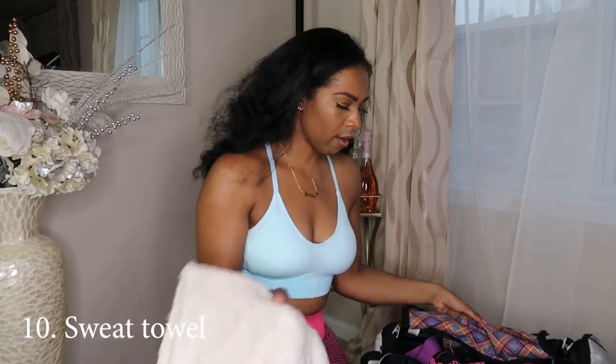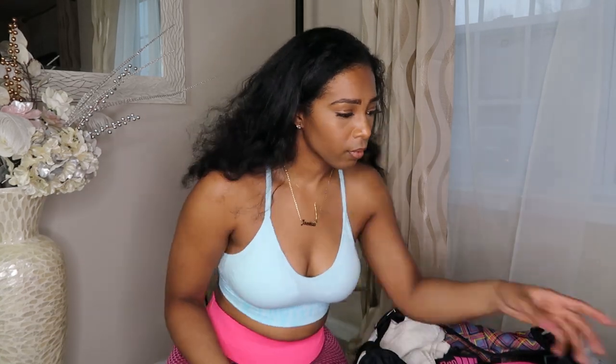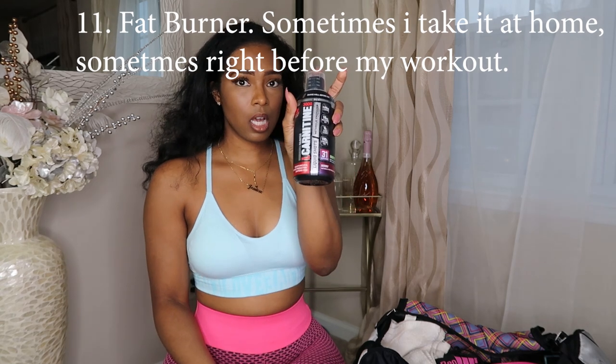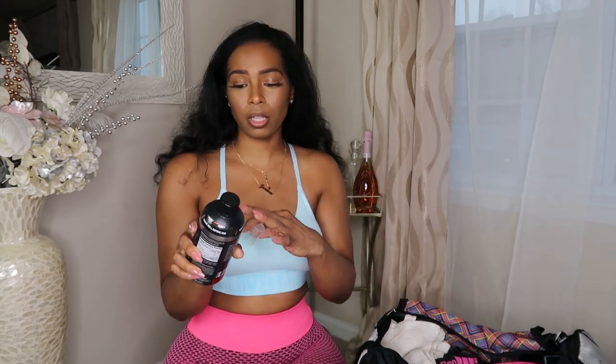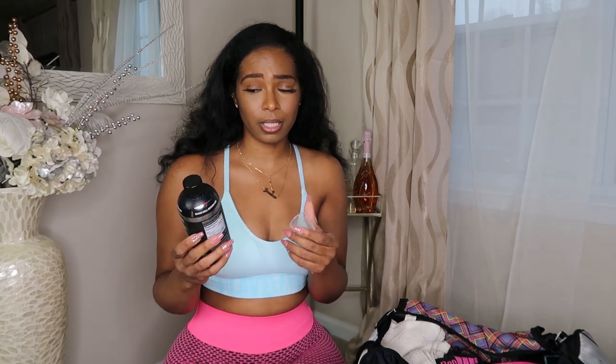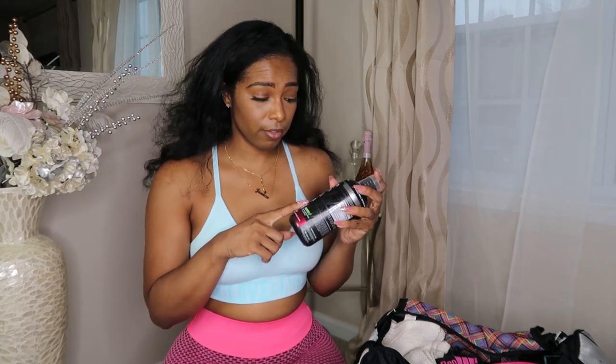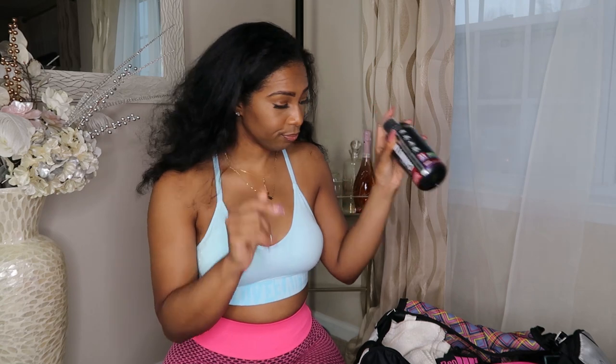I always carry my own towel because I don't really trust the gym towels — bring your own. I also carry my fat burner, L-carnitine. Sometimes I take it at home before the gym, sometimes I take it there. This is the 3000mg version — you can take it once a day, or there's a 1500mg you take twice a day. Shoutout to The Fit Bender who put me onto this. When you're trying to burn, this goes in my bag.